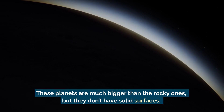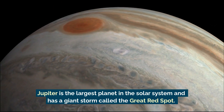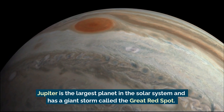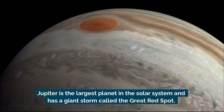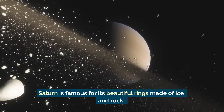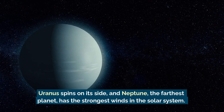Jupiter is the largest planet in the solar system and has a giant storm called the Great Red Spot. Saturn is famous for its beautiful rings made of ice and rock.